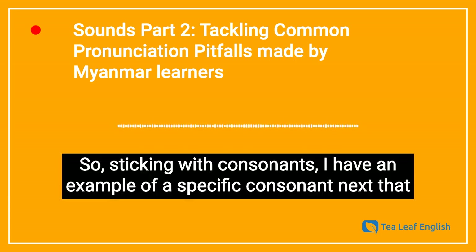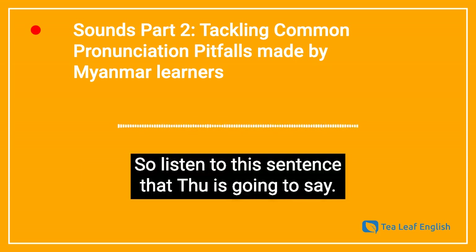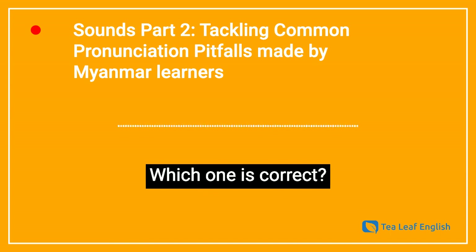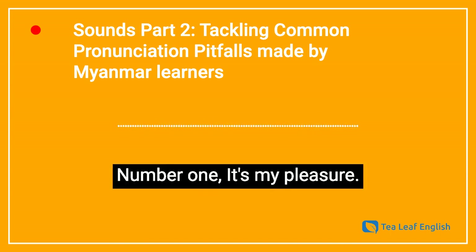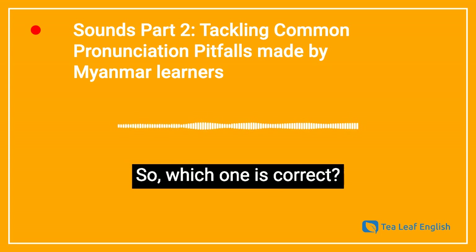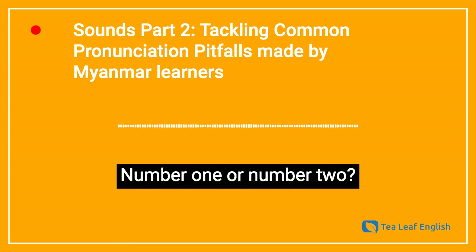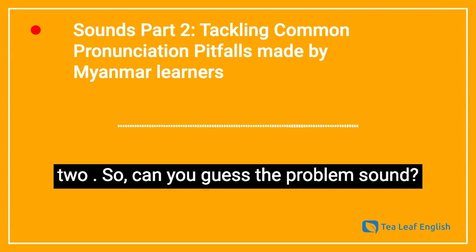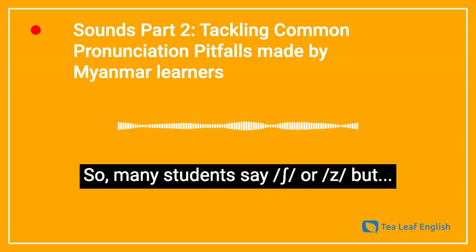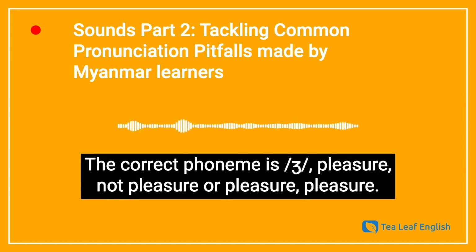Sticking with consonants, I have an example of a specific consonant that many Myanmar learners struggle with. Listen to this sentence and pay attention — which one is correct? Number one: It's my pleasure. Number two: It's my pleasure. It's number two. The problem sound is ZH. Many students say SH or ZH incorrectly — the correct phoneme is ZH: pleasure. Not pleasure or pleasure — pleasure.